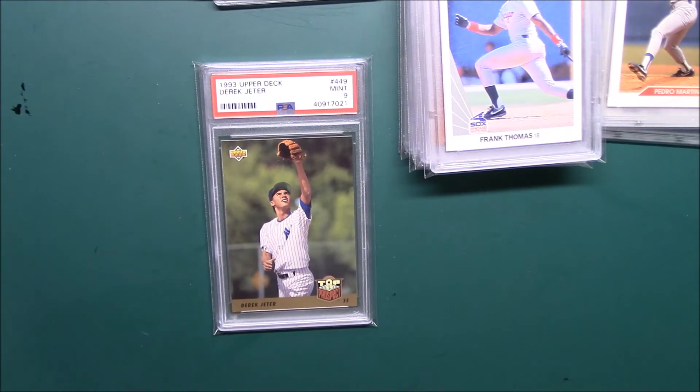Got a few '91 Donruss boxes — they were like five bucks a box, just to rip and see if I get an Elite. They may not make the videos because they're not really worth it. I think I also got a wax box of whatever Jeter's rookie is in '92 or '93 Topps, so that may make the videos — we may rip some of those packs.